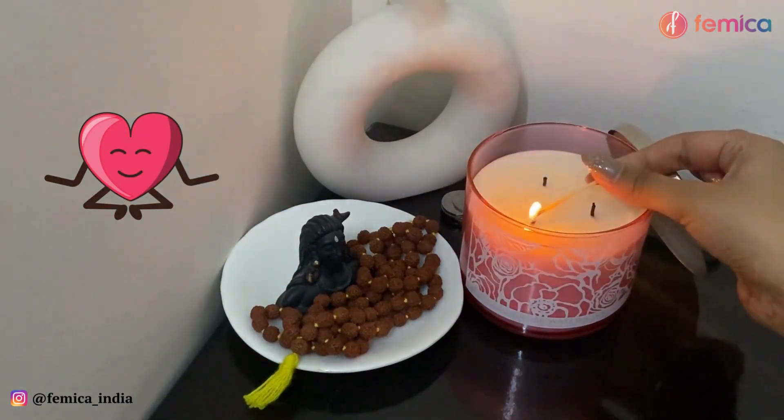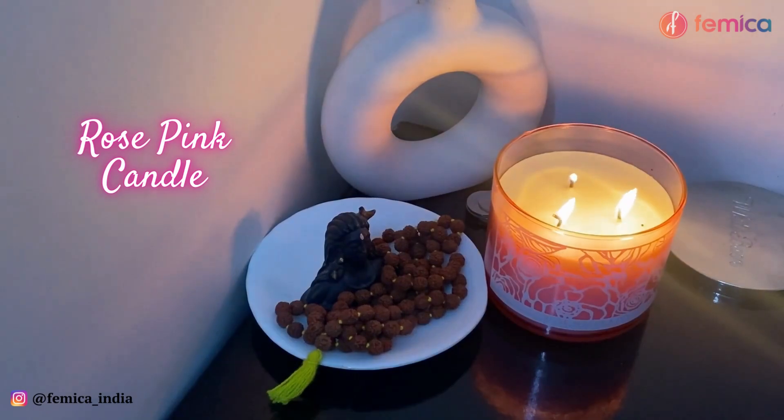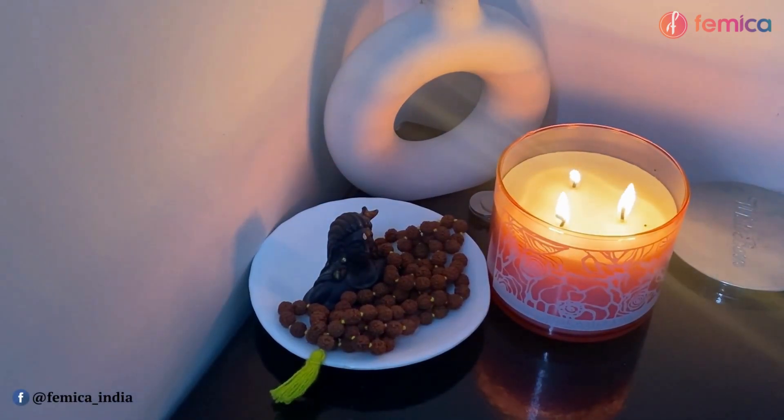At the end of the day I just wanted to relax, so I burned this rose pink candle and watched some Netflix on my laptop and just chilled for a while, and then I went off to bed.